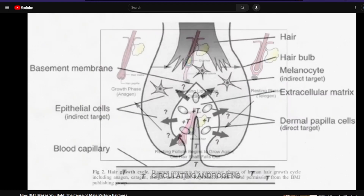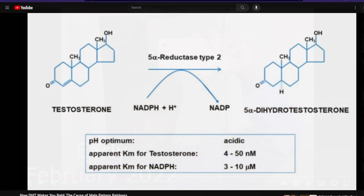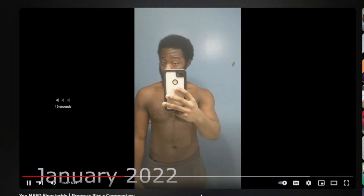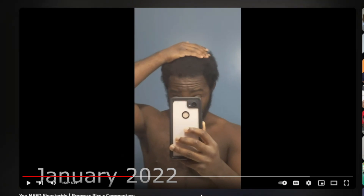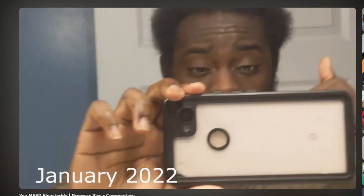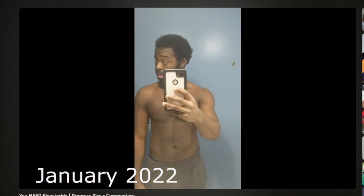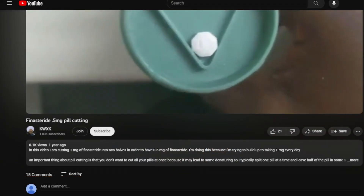I'm mainly directing this message to people who have noticed some slight thinning and who are in the earlier stages of androgenetic alopecia — Norwood 1, 2, or 3. Because let's assume you make fantastic progress just using finasteride or especially 0.5 mg dutasteride — in my opinion, you don't have to bother with minoxidil at all. Just popping a pill is way more easy and convenient than putting a topical liquid on your scalp twice a day or once a day. It's about using as little as possible to see how much benefit you get.